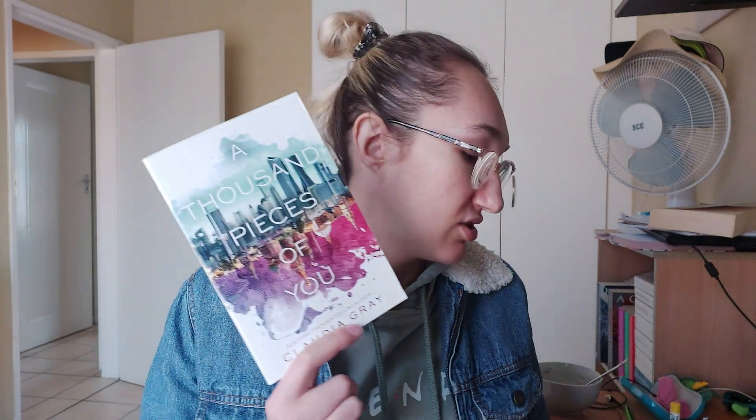She starts to question whether Paul is actually guilty and maybe she jumped to conclusions, and now she's in an epic love story with — I'm assuming — Theo and Paul, and she needs to decide who her heart wants to follow. So it's a good mystery love story kind of thing. I haven't seen a lot of people talk about this, but I think it's going to be a very quick read. Let's just jump right into A Thousand Pieces of You.